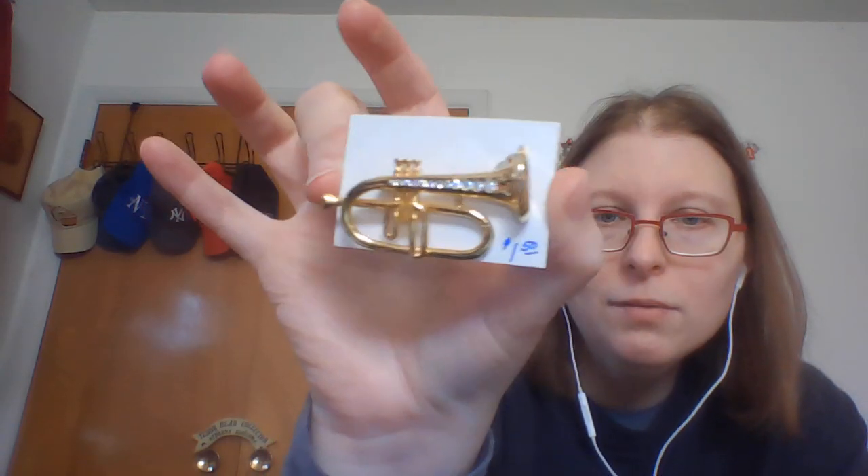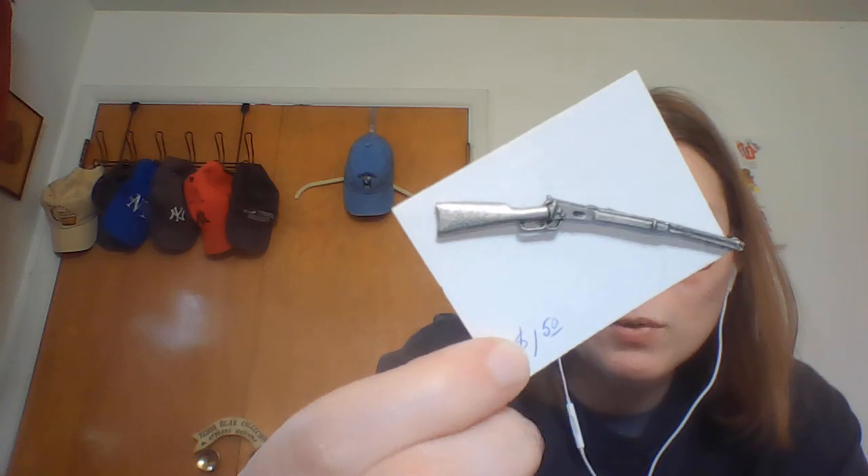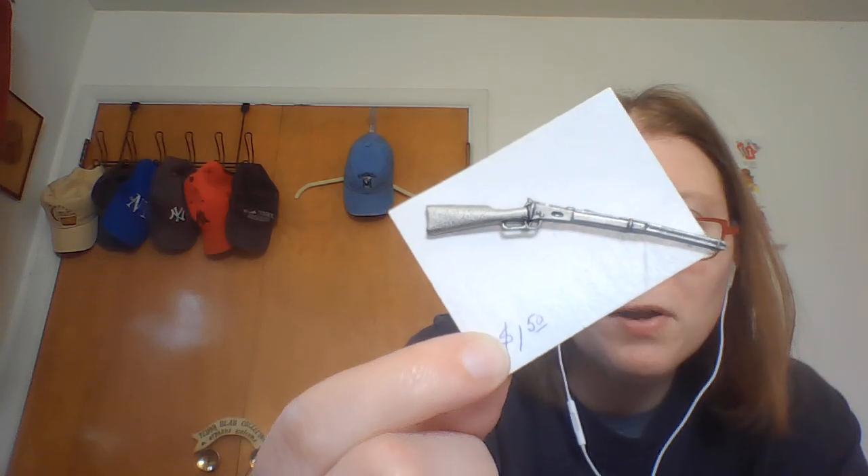My two fun ones — at a dollar fifty each I just threw them in the bag regardless of markings. There's this cute trombone pin with rhinestones, and this cute little rifle with two pin backs — it might be a tie pin. I haven't looked either one up or checked for marks yet, but they were just so cute I wouldn't mind having them in my collection.